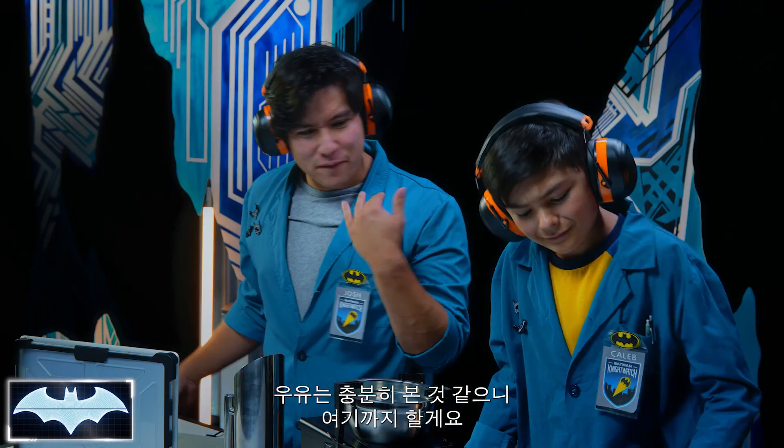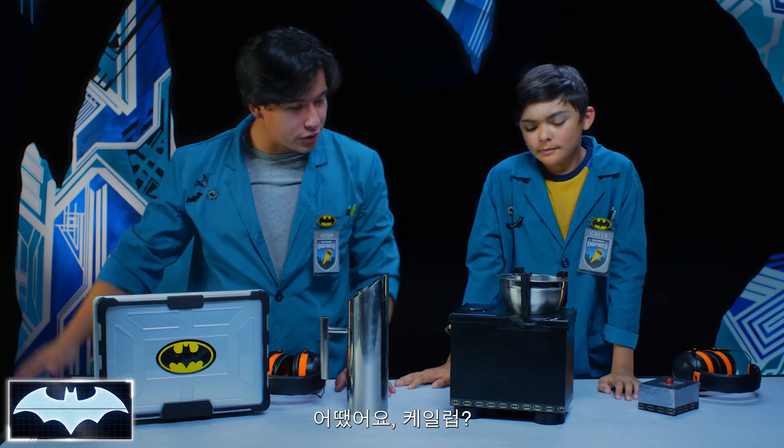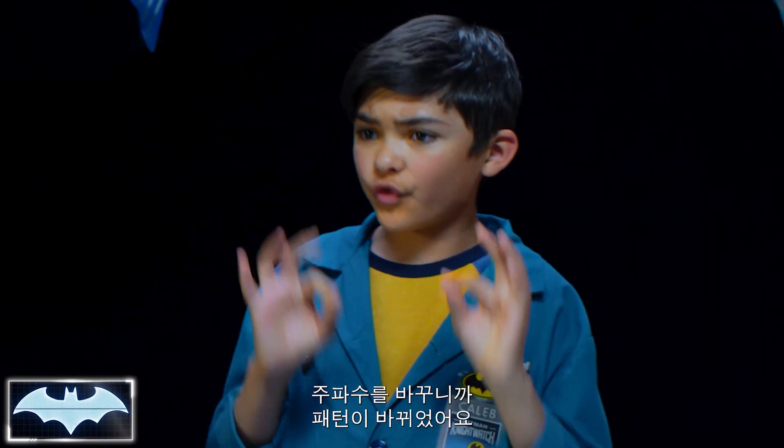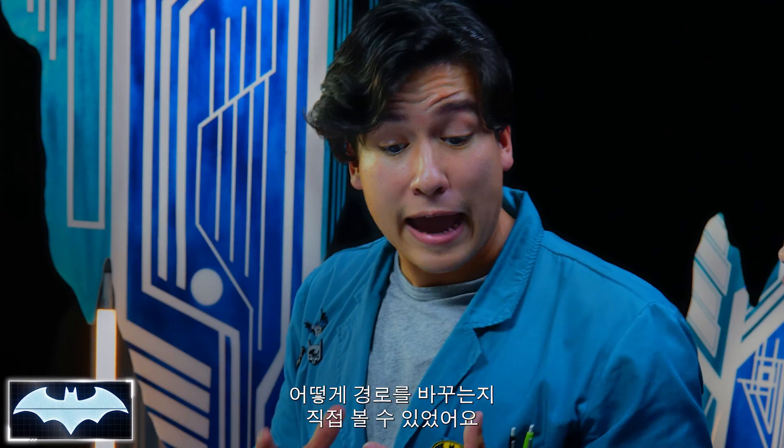Alright, I think the milk's had enough. Let's go ahead and cut it. So what'd you think, Caleb? When you would change the frequencies, the patterns would change. Exactly. So we were able to see how the vibrations of the sound waves changed throughout.